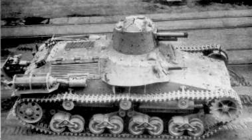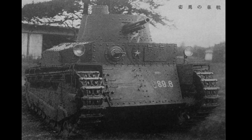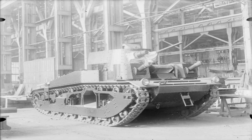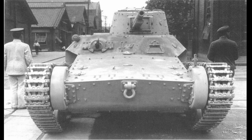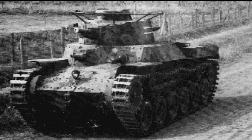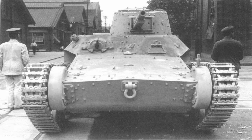Another tank I would like to see added is the Type 97 Chi-Ni, a tank that almost became the Imperial Japanese Army's main medium tank instead of the Type 97 Chi-Ha. By 1935, the Army's main tank, the Type 89, was starting to show its age and unable to keep up with faster units. Coupled with news of the new A6 being developed in the UK, this spurred the Army to look for a new medium tank. However, as the Army was on a peacetime budget, it was decided to look into two designs — the more capable but expensive Type 97 Chi-Ha, and the less capable but cheaper Type 97 Chi-Ni.